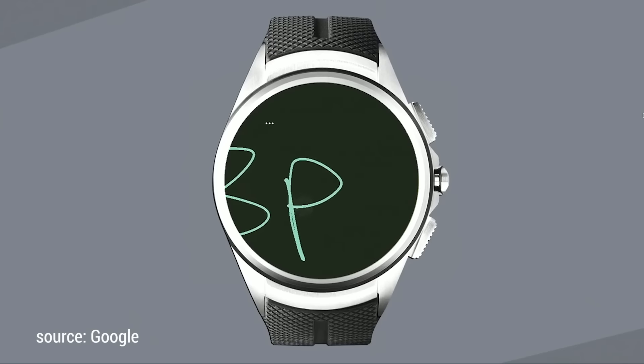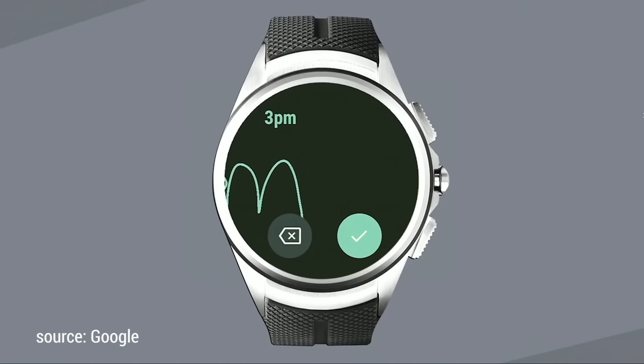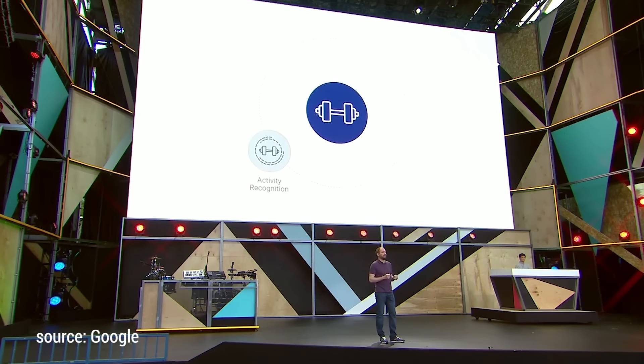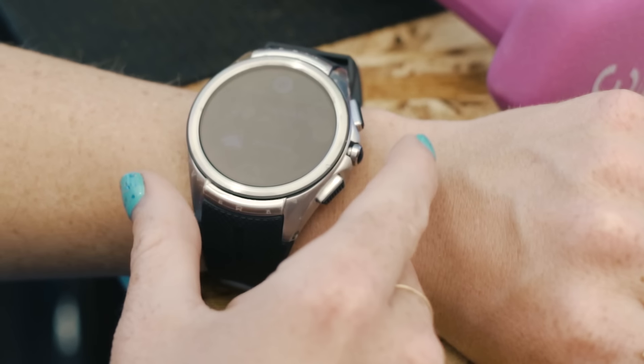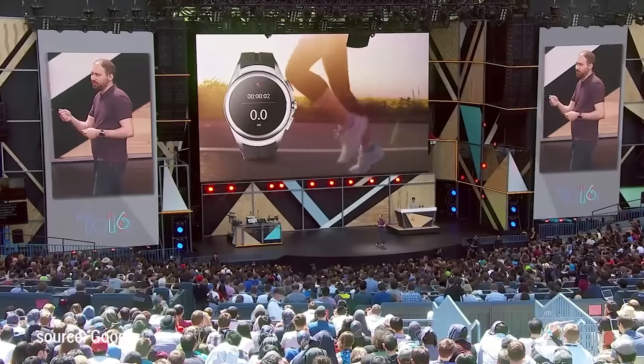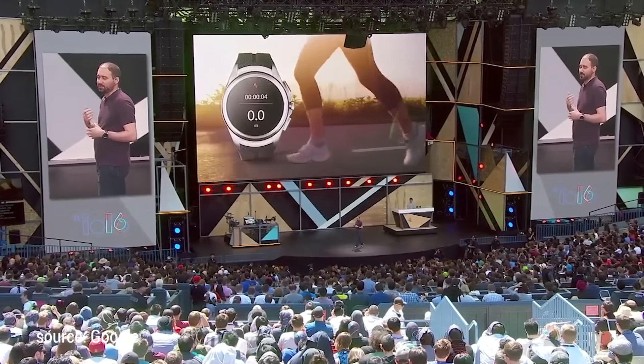If you want to tell your mom you'll be home at 10, you can just type that up on your wrist. And if you use your watch for fitness, Google's got some treats in store for you. Now you can leave your phone at home, go for a run or a jog, and it will automatically send all that information to the phone at your house. If you're a big music fan as well, you can now play music on your watch without the need for your phone.